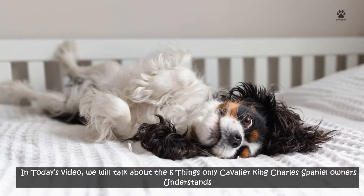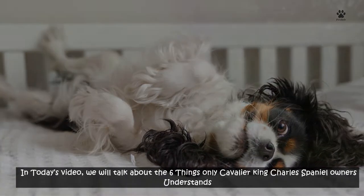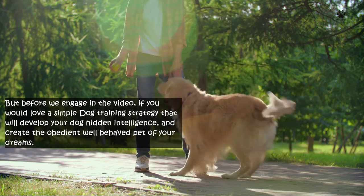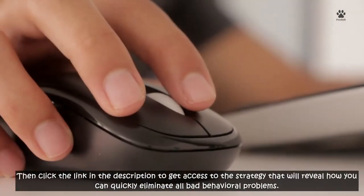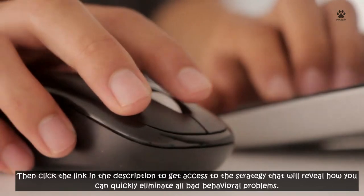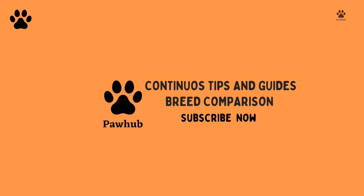In today's video, we will talk about 6 things only Cavalier King Charles Spaniel owners understand. But before we engage in the video, if you would love a simple dog training strategy that will develop your dog's hidden intelligence and create the obedient, well-behaved pet of your dreams, then click the link in the description. Also, subscribe to the channel if you're interested in getting useful tips and guides about your dogs and cats that will make you a better pet owner.